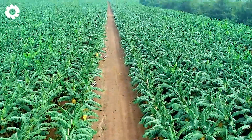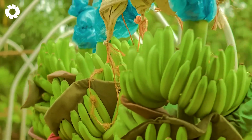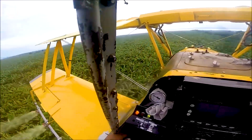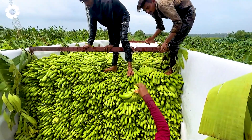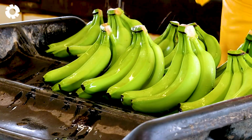Join me in exploring the journey of creating delicious snacks from bananas, a fruit that is harvested in billions every year. Through a strict processing process, bananas retain their full flavor and quality before reaching the hands of the consumers.